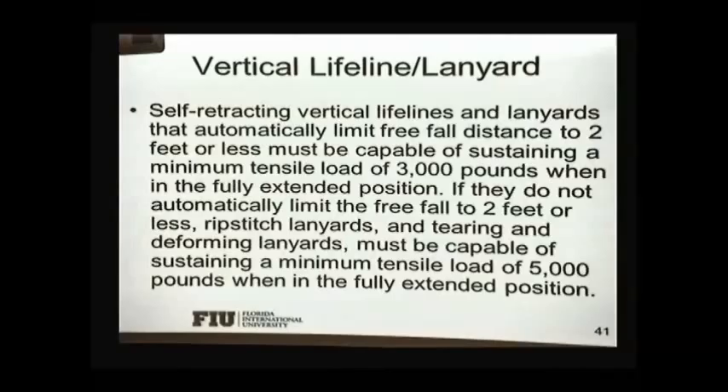Let's talk about the yo-yos — the self-retractive lines. They should limit the free fall distance to two feet or less and must be capable of sustaining a minimum tensile load of 3,000 pounds. They should be taken out of service after a person falls. I asked one of the salesmen: how do you know if a self-retractive line handed to you has been used before and saved someone's life, since it should be taken out of duty?